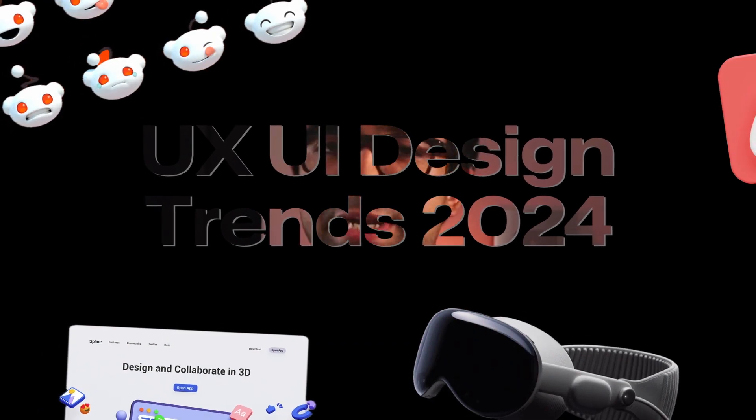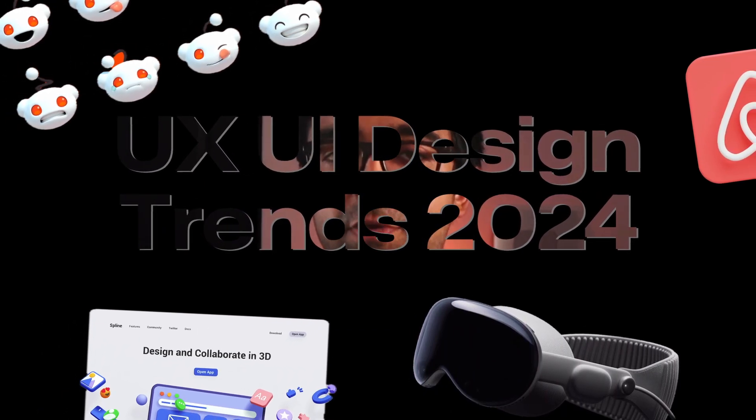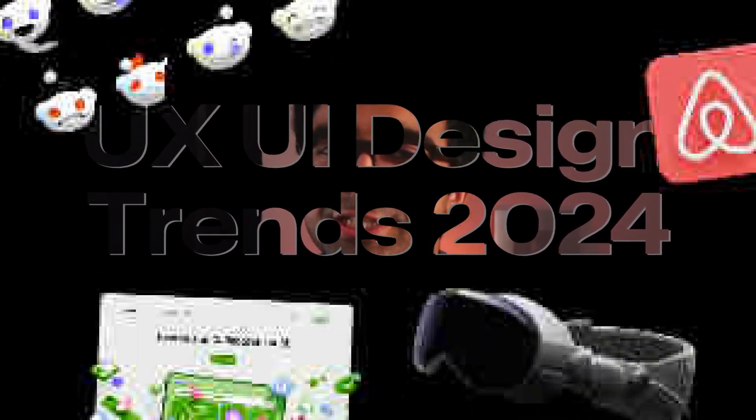Hi everyone, welcome to the most important design video of the year. We're checking out the new UX/UI design trends that you can expect in 2024. Some of these are taking big leaps forward and some are blowing up right now. So let's just get started.